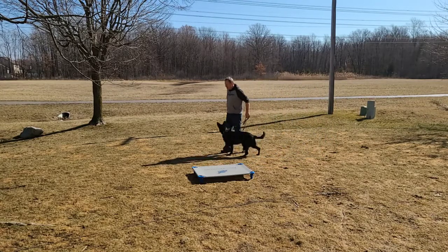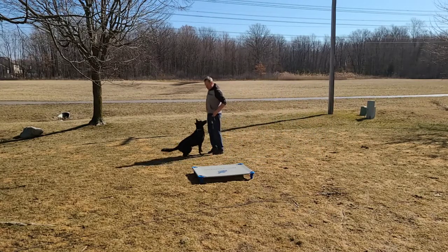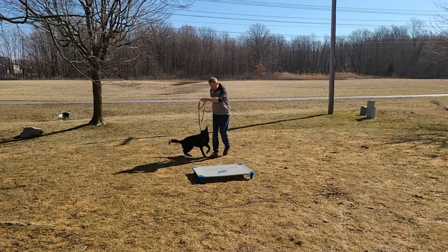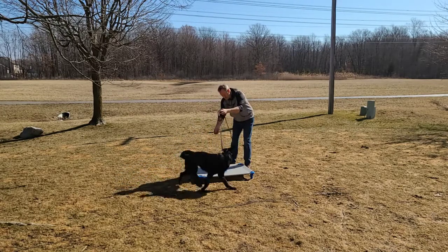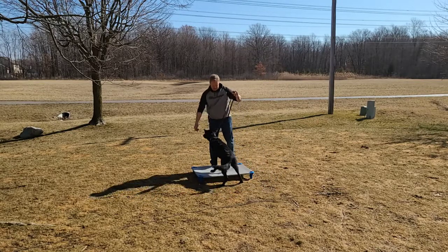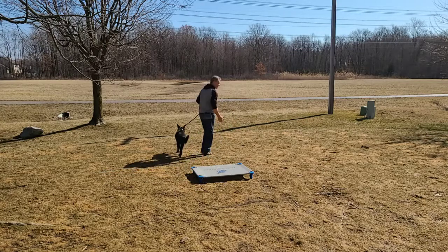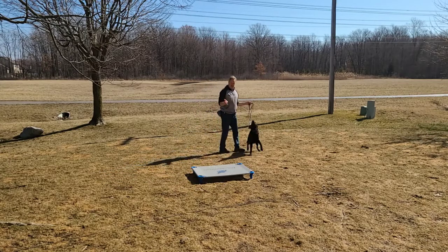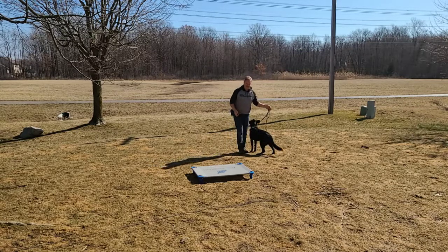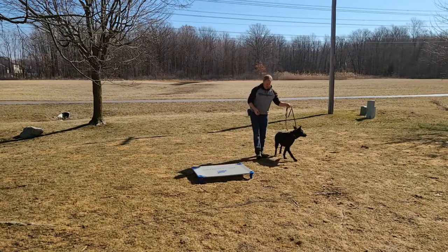Now she's got a taste of that and she's ready to work for it. So I'm going to use the treats and lure her, and praise her as much as I can. I'll offer a little guidance if I have to. She's trying to avoid it — good girl. I'm looking for all four feet on there, but she put two on there. That's a really nice start. I'm going to praise her for that and have her work for a little bit more next time.